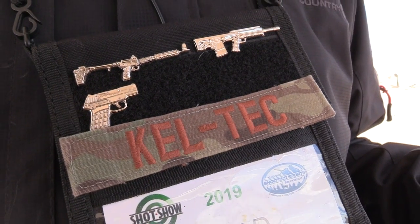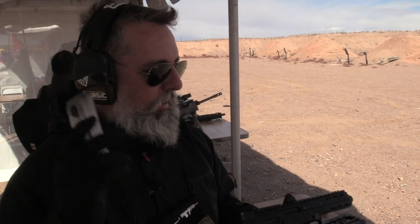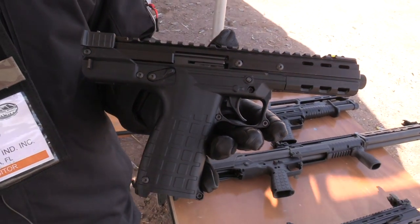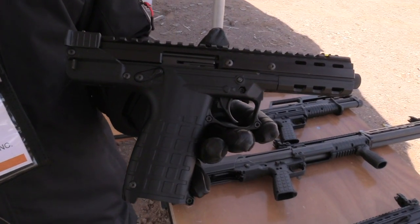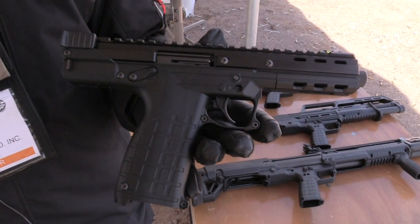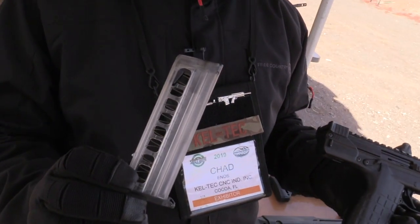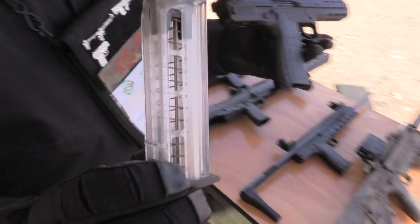SHOT Show Range Day 2019 here at Kel-Tec with Chad. What's going on guys? Show us what you got. This year we have two new firearms we're introducing. The first one is called the CP-33, which stands for Competition Pistol 33 Rounds. It's chambered in 22 long rifle and comes with two quad-stack magazines that hold 33 rounds, which is pretty amazing.